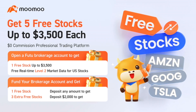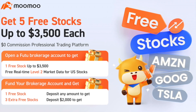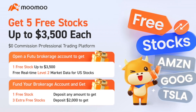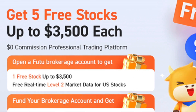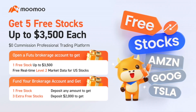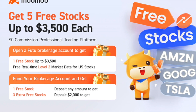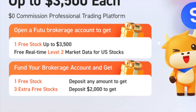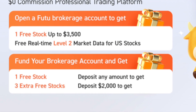Before we get into the first stock, if you haven't already opened a brokerage account with Moomoo, click the link in the description. You can get up to five free stocks valued up to $3,500 each. To get one stock valued up to $3,500, you don't even have to deposit any money — just open the account. Deposit any amount, even $1, for another free stock. Deposit $2,000 and get three more stocks up to $3,500 each. These are insane rewards — you could sell them and put the money into whatever investments you want.